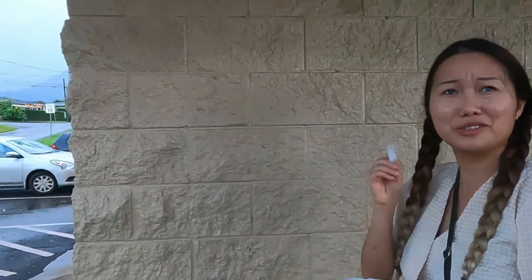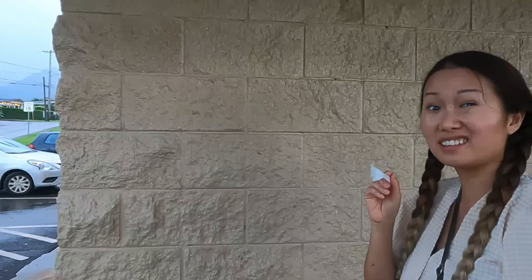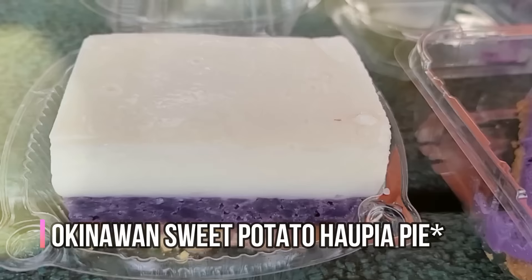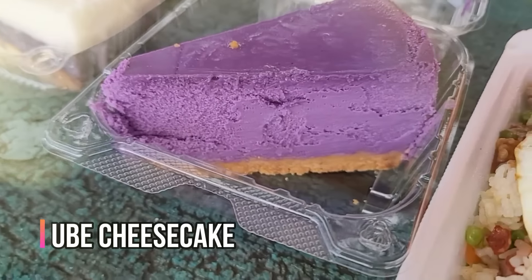We only live a two-minute drive away from where Adela's is, so I think we should eat the cheesecakes before it gets dark. Ni has the Haupia Taro Cheesecake and I have the Ube Cheesecake.